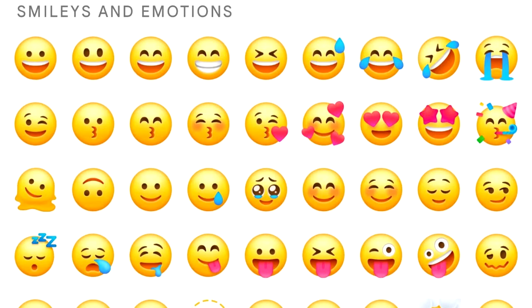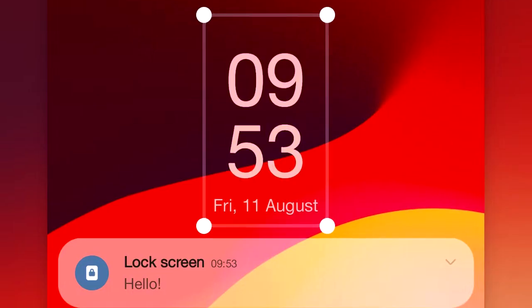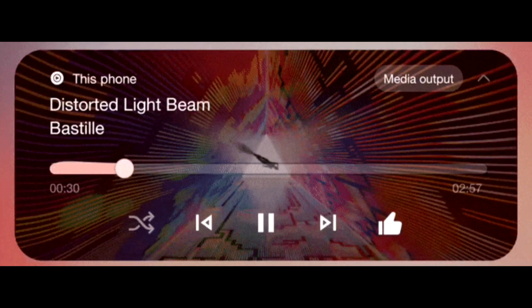Overall, I really like the design of the new quick panel in One UI 6. One UI 6 also brings a new emoji design, new fonts for the lock screen with a lot of fonts to choose from, and a new animation for the media player which looks really cool.